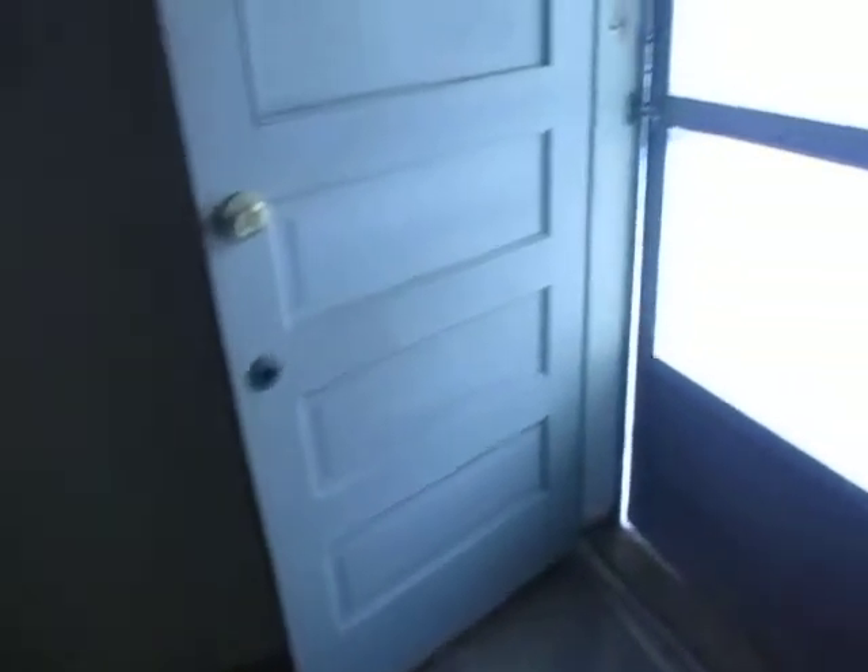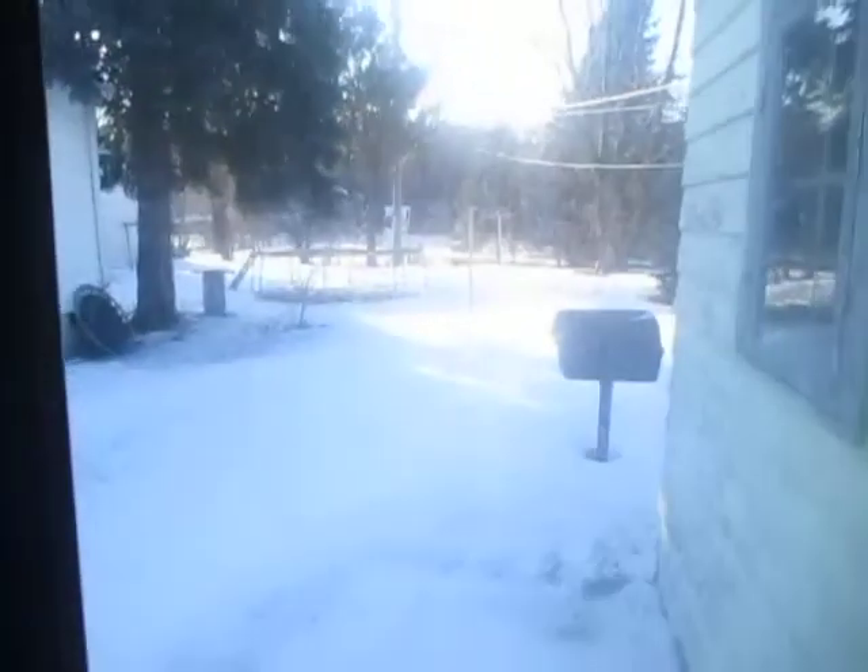There's a doorway here from the garage that leads to the backyard, and then there's a stairway that leads to the basement. The basement has a utility sink, the furnace, and the hot water heater.